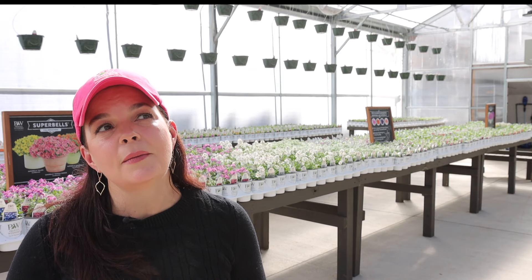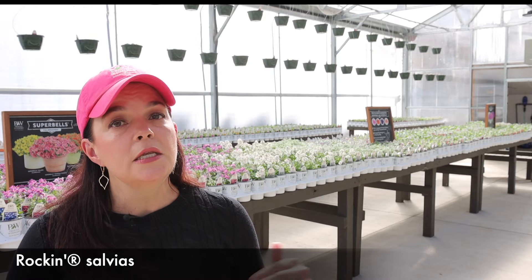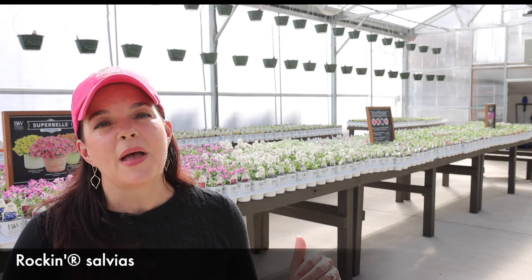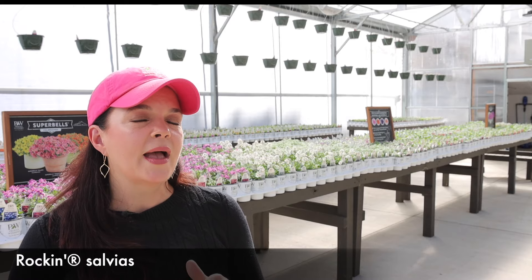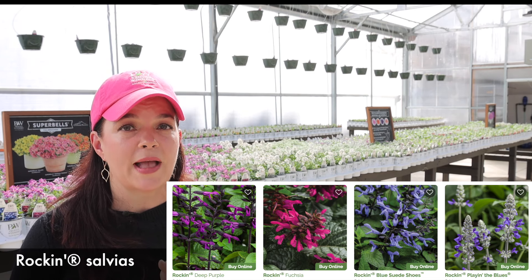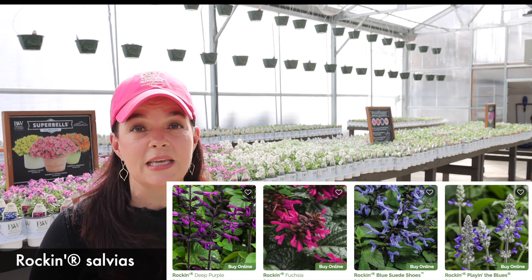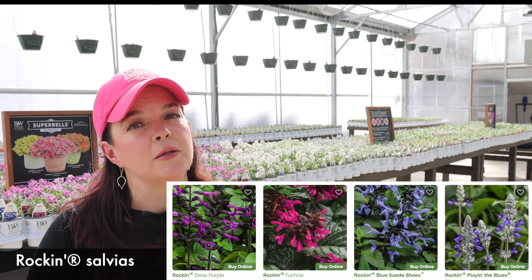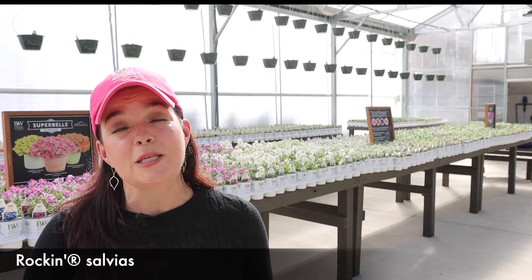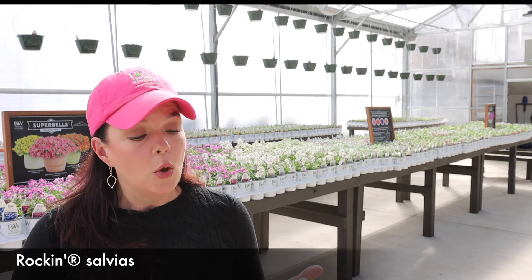I am in love with Rock and Salvias. They are just wonderful performers that will go all season long — continuous bloomers, not affected at all by your Japanese beetles. That's why I tend to prefer the Rock and Salvias over the perennial salvias, because of their continuous flowers. The hummingbirds love this plant — they will completely buzz right by you, within like a foot of you, to get to that plant. Vermillionaire is my number one plant to recommend for hummingbirds, but the problem with Vermillionaire is that Japanese beetles do like it. If you have that problem, try the Rock and Salvias. Whether you want Rock and Beet Purple, Rock and Fuchsia, Rock and Blue Suede Shoes, or Playing the Blues — hummingbirds love these plants, as do your bumblebees and honeybees.